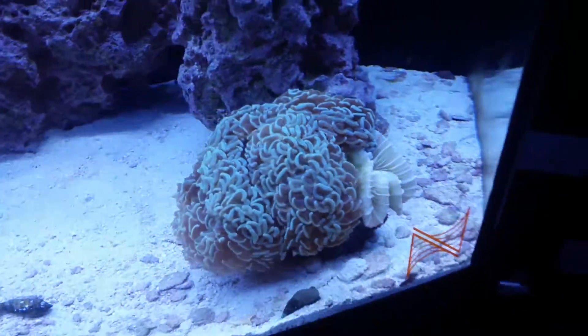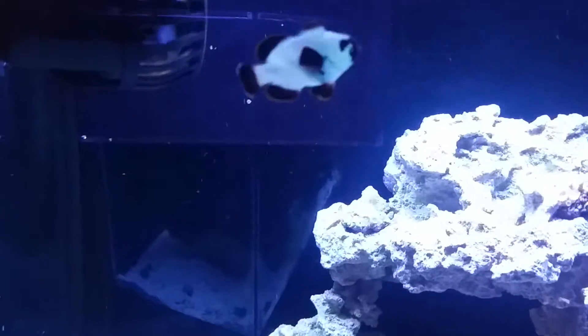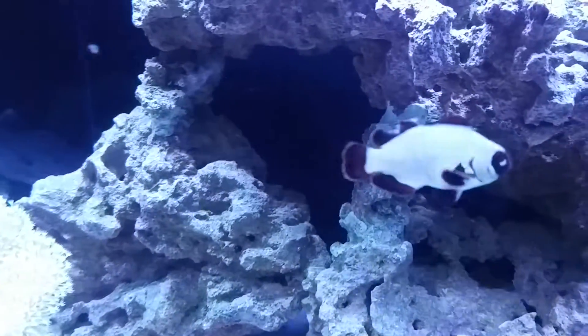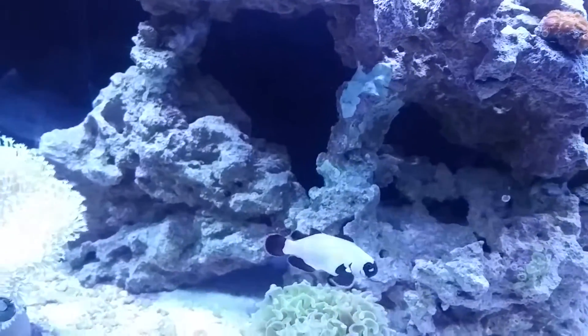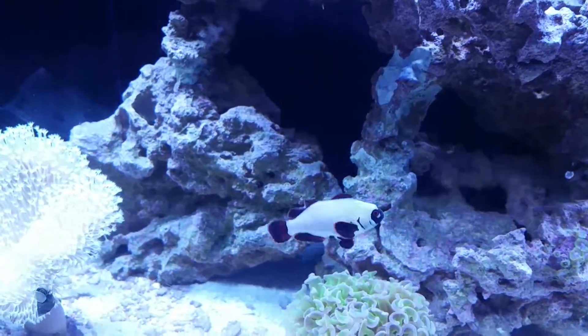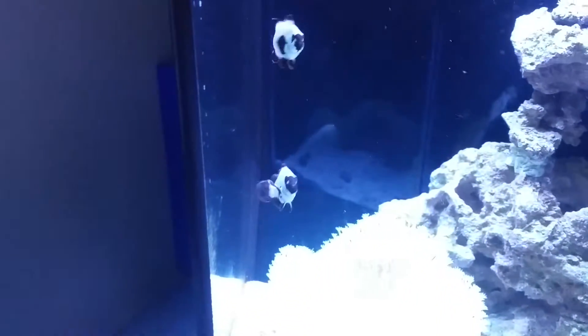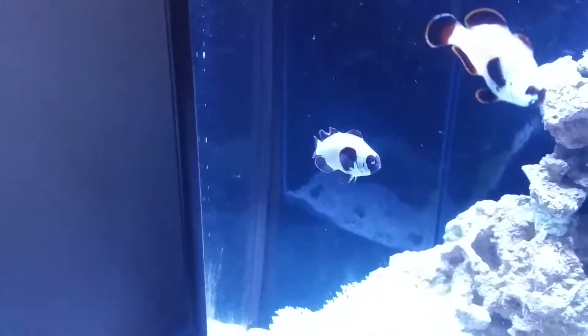That's pretty much it for the quick coral update. I do want to show you one of my gold nugget clowns that I got — I got two of them. Look at his top fin — see that? There's a chunk missing. I don't know if he got too close to the powerhead and it took part of his fin off, or if the other clown was a little rough with him and bit it off. Those are the only two options.